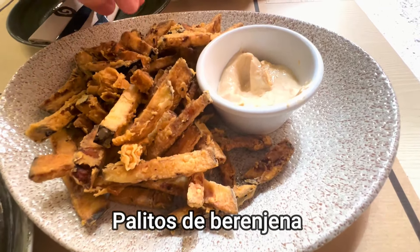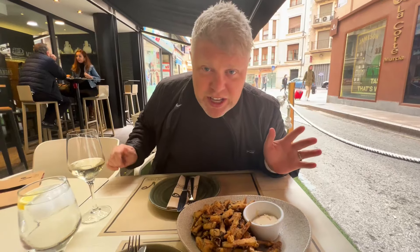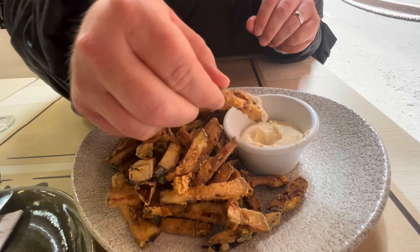It's going to be a big bite! We also have palitos de berenjena — one of the most famous tapa dishes here at Las Viandas, supposedly created here. It's a crispy batter with a dipping sauce. Let's give it a go!